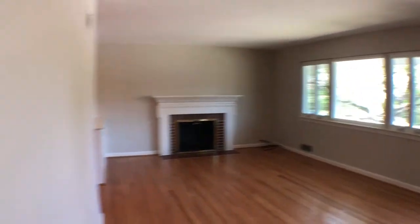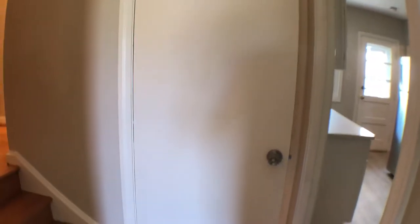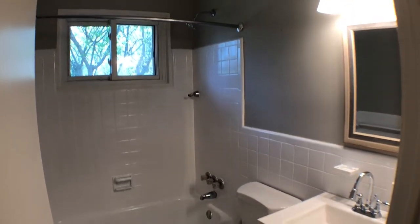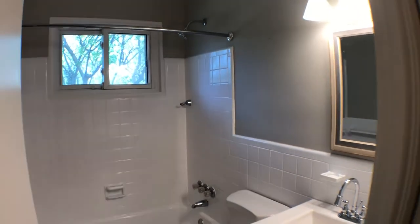We're going to walk up these steps. To the left here is where the two bathrooms and three bedrooms are. The first bathroom is not connected to a bedroom but is newly finished.